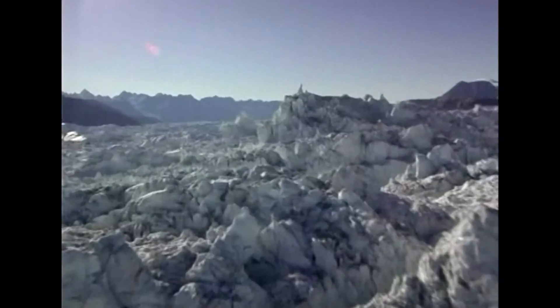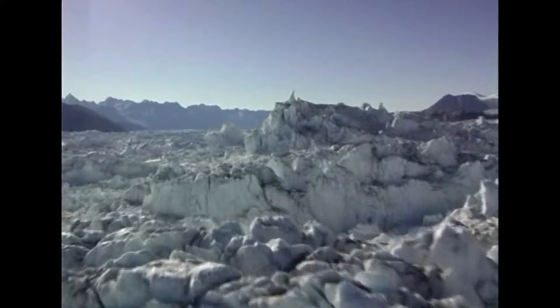Roughly one-tenth of the Earth's land surface is covered by glacial ice, and 70% of the Earth's fresh water takes the form of ice. Most of this is in Antarctica.